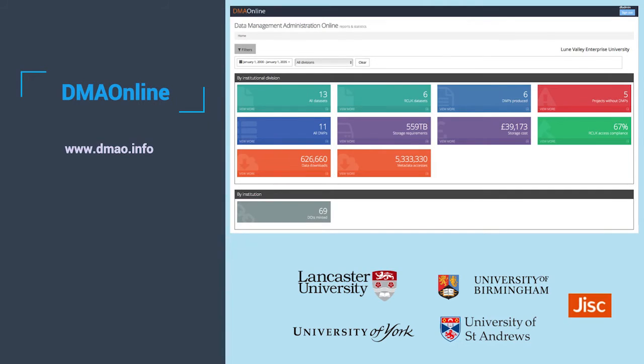Another thing we are looking at as part of research data management initiatives is solving real problems. One problem we had was that RDM is complex — we can't do anything about that. So we started working on a project which was then sponsored by JISC. It's called DMOnline — I definitely invite you to have a look — which brings all the information from your institution into a single dashboard and gives you a clear picture.